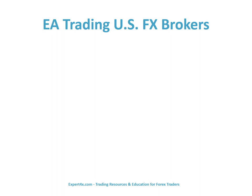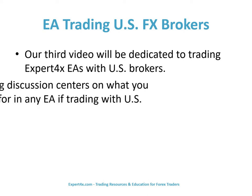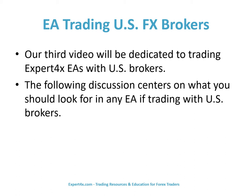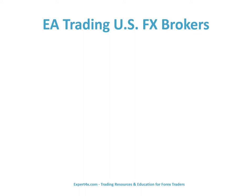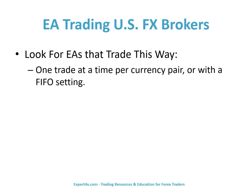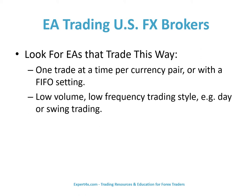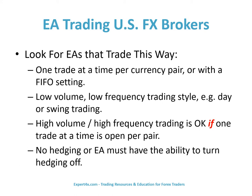Now we are going to discuss EA trading with U.S. FX brokers. Our third video will be dedicated specifically to trading Expert Forex EAs with U.S. brokers. The following discussion centers on what you should look for in any EA if you are trading with U.S. brokers. Look for EAs that trade one trade at a time per currency pair, or with a FIFO setting; a low volume, low-frequency trading style such as day or swing trading. High volume, high-frequency trading is okay if one trade at a time is open per pair. No hedging, or the EA must have the ability to turn hedging off.